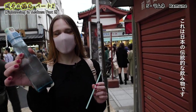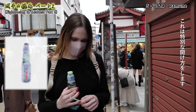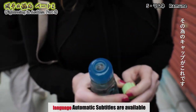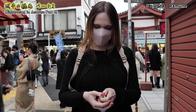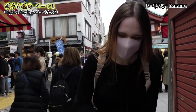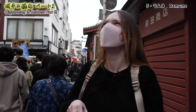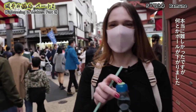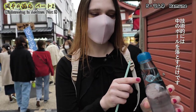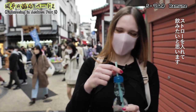I've just bought ramune — this is a traditional Japanese drink. It's really special to open, so I'm going to show you how. There's a little marble inside, and we have to push it down with the cap. It was very difficult but we made it! We pushed the marble down into the bottle. Technically you drink it by blocking the marble inside, but I've got a straw so it's easier. Here we go!